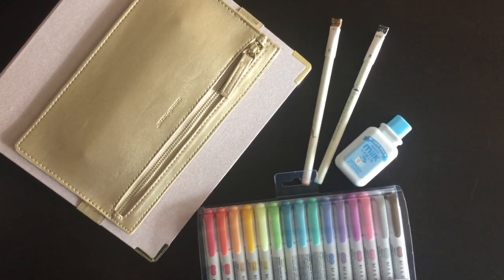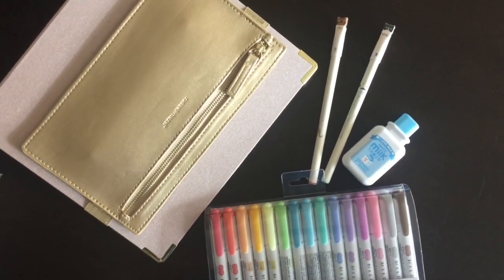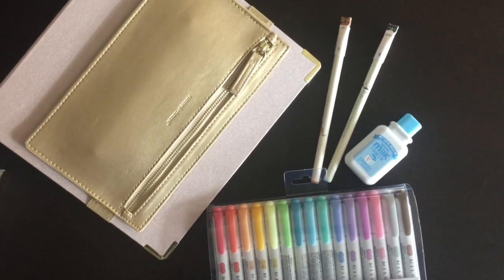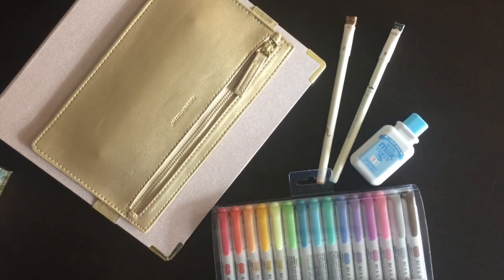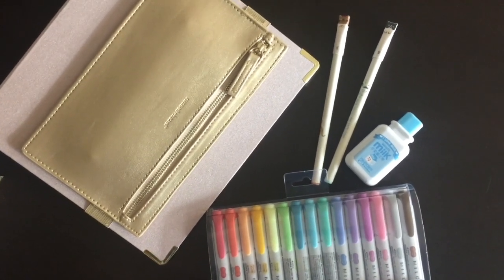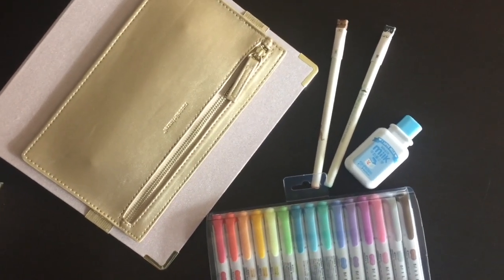That is the end of my video. I hope you enjoyed watching, and if you end up buying any of these things, let me know. If you have any cute stationery websites to suggest, let me know because I love buying cute stationery like these. Good luck studying, and see you later — bye!